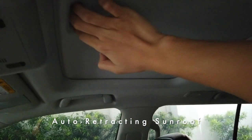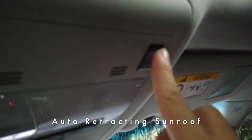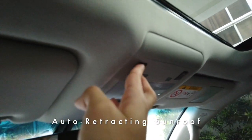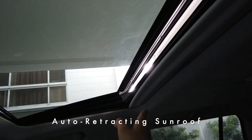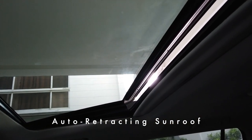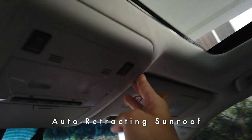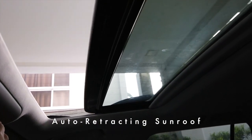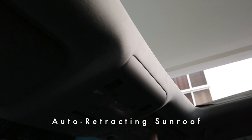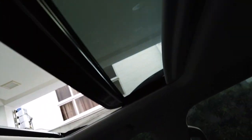My personal favorite part of the vehicle is the sunroof. You manually pull back the inner cover, and the sunroof controls — up, down, open, and close — are right there. The tilt function opens a small gap for a cool breeze, great for places like Tagaytay or Baguio. The sunroof then opens fully automatically; you don't have to keep your hand on it. To close it, simply hold the close button and it seals automatically.